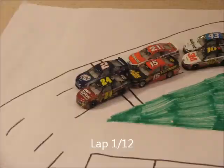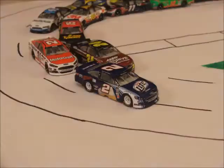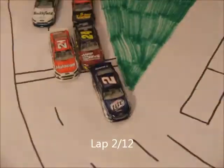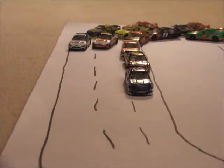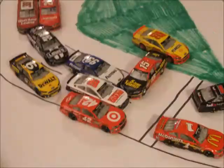So the field comes to the green flag here at the world's fastest speedway. Green flag here at Talladega. Keselowski gets the run on the outside and he's going to be able to clear Gordon. Now Gordon's going to clear Trevor Bain for second. Coming up strong on the outside, Keselowski leaves him out and we've got a spin.